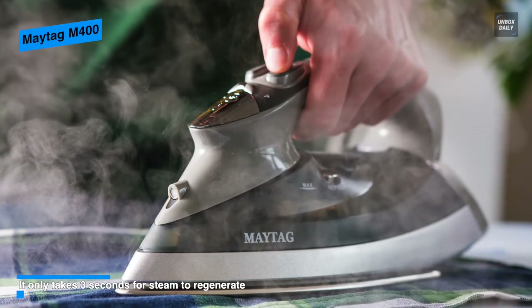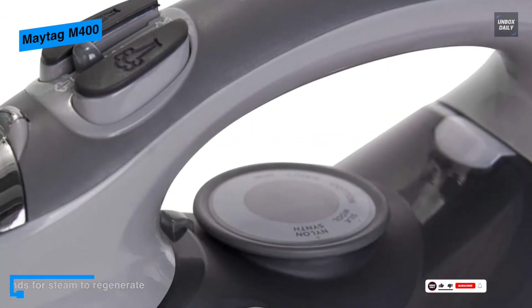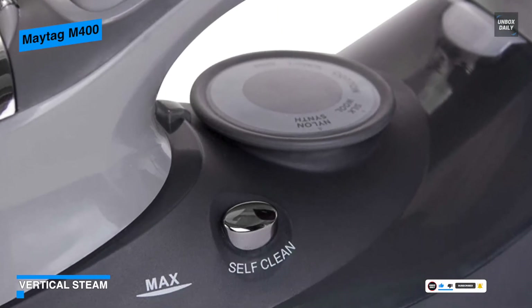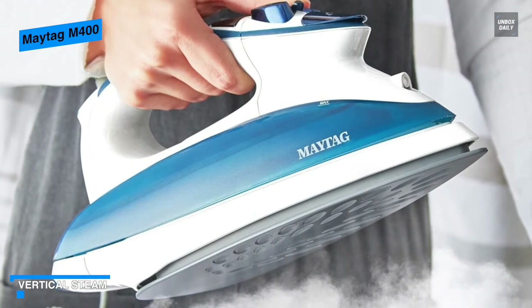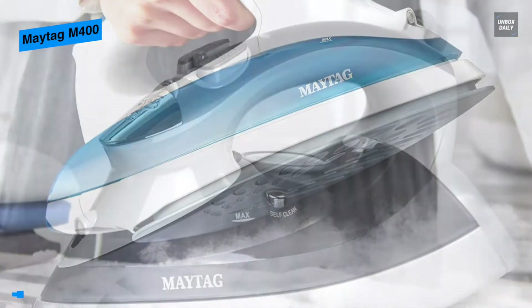And even though it has the smallest water tank of 6.5 ounces, it still excels at producing steam for about 30% longer than the Rowenta Steam Force, which typically costs almost three times as much. It is also one of the lightest, which will make it easy on your hands and arms, and it is quick and effective at busting wrinkles with solid bursts of steam.